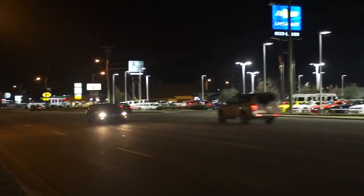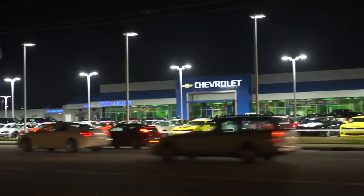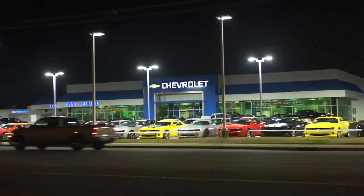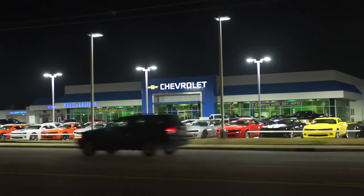Selling a vehicle is about more than just having the models, safety features, and prices that your customers are looking for. Exterior lighting is a critical element in shaping customer perception of your dealership and the vehicle inventory you'd like to sell during the peak selling hours after dark.